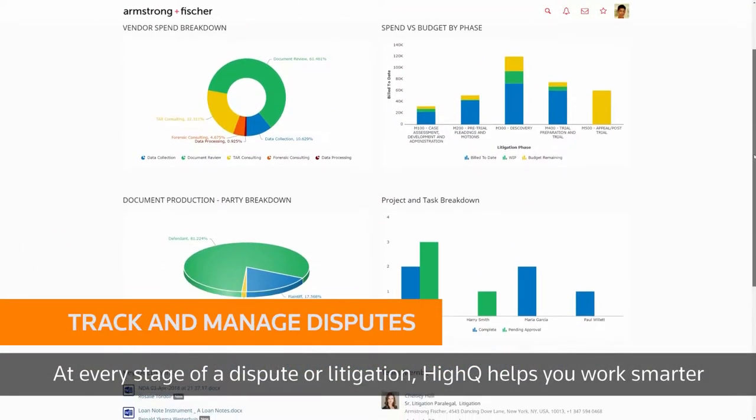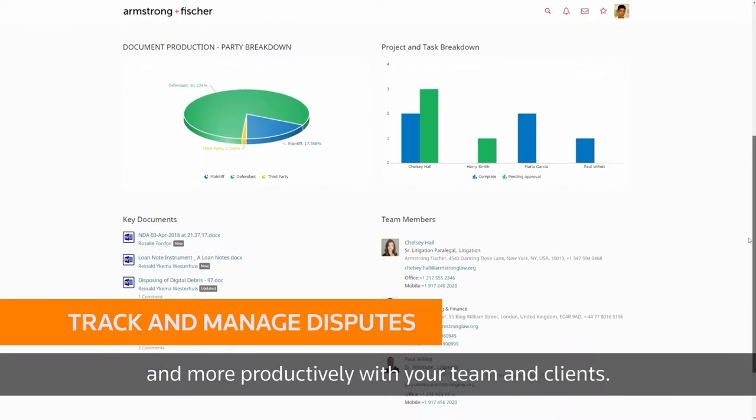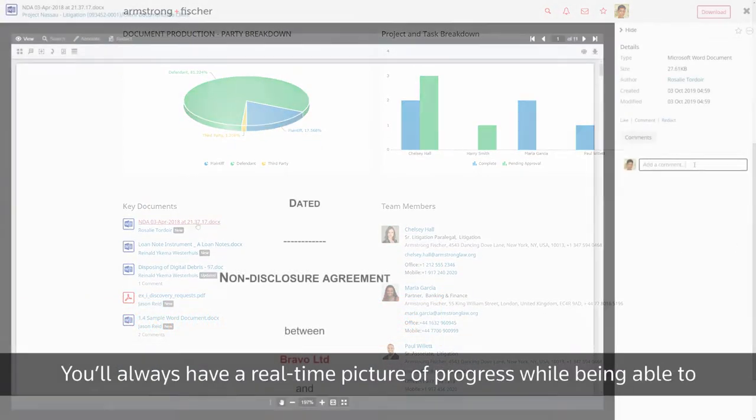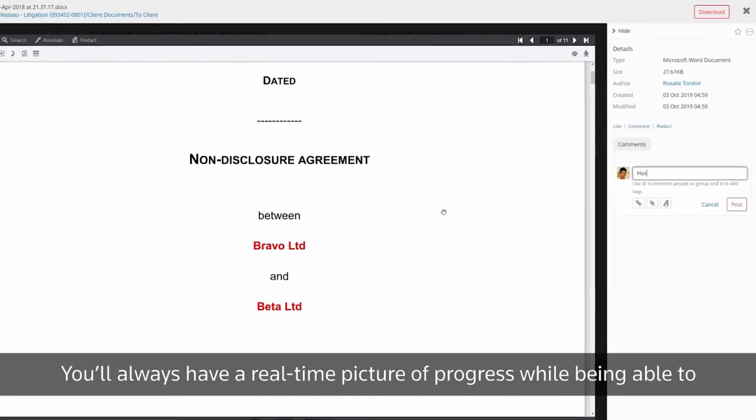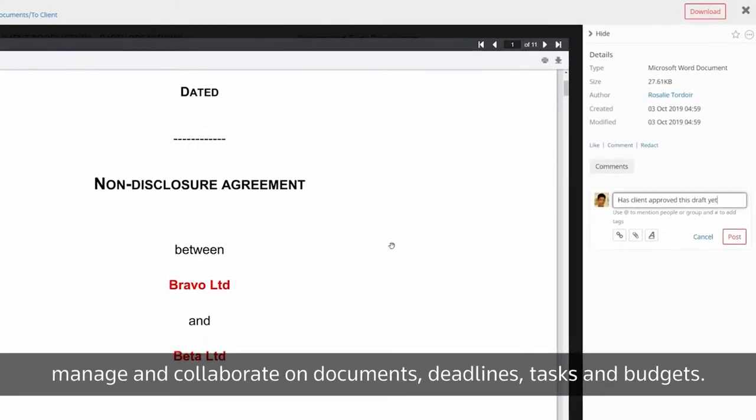At every stage of a dispute or litigation, Haikyuu helps you work smarter and more productively with your team and clients. You'll always have a real-time picture of progress while being able to manage and collaborate on documents, deadlines, tasks, and budgets.